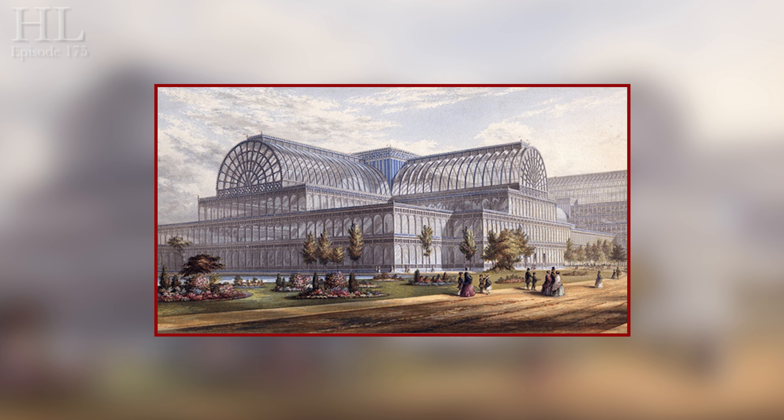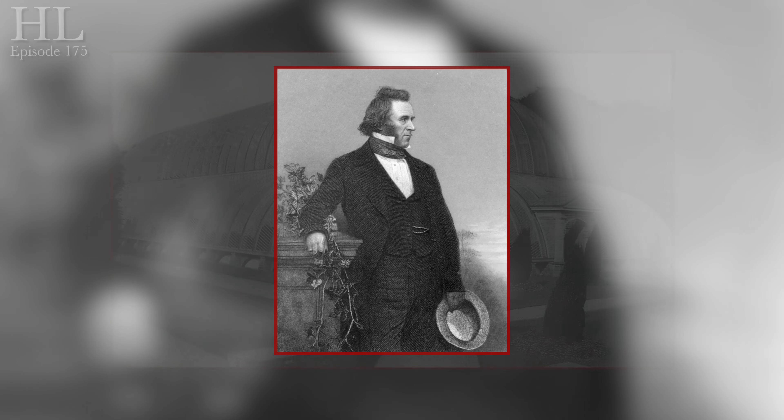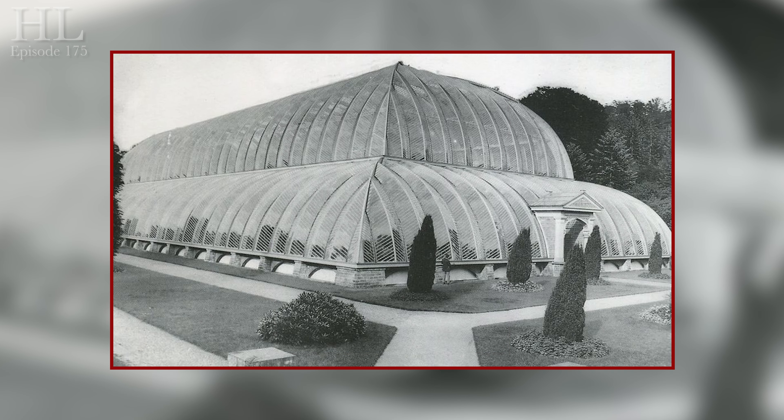A competition was organised to design a building that would not only be large enough but would also be of sufficient grandeur to house such an event. The eventual winners of the contract were Fox and Henderson, and they submitted plans that were designed by Joseph Paxton. Paxton himself had designed a wonderful glass and iron conservatory at Chatsworth House, which was the seat of the Duke of Devonshire.